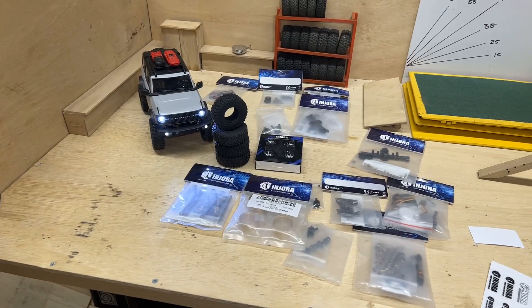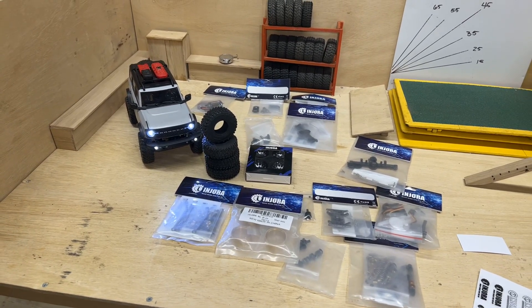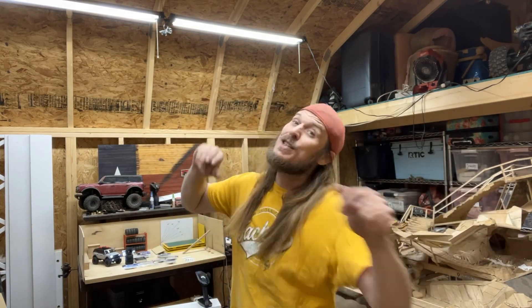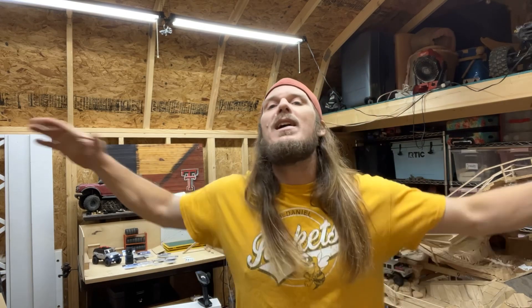Oh honk, all this for me? Are you sure this is gonna be crazy? What is up crawler fans, RC enthusiasts, and social media surfers — I'm your boy Josh with Texoma RC, and we have a real treat for you. It's what I've been telling you about for so long now, I'm sorry it's taking what seems like weeks.